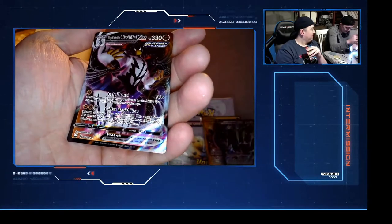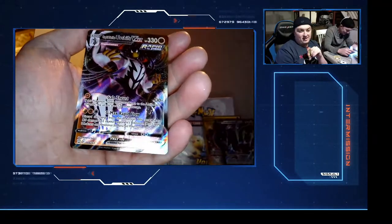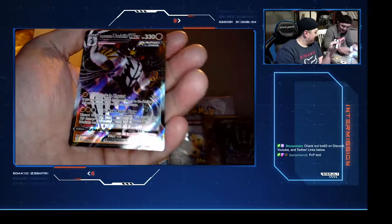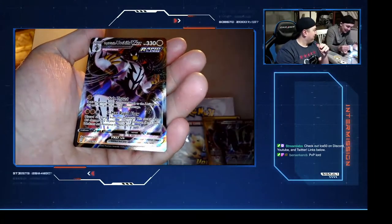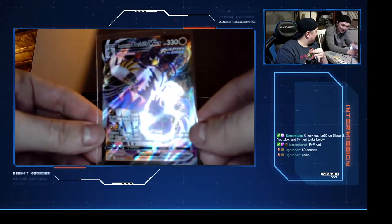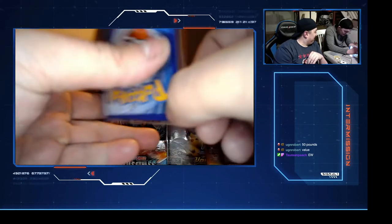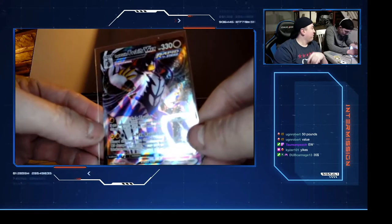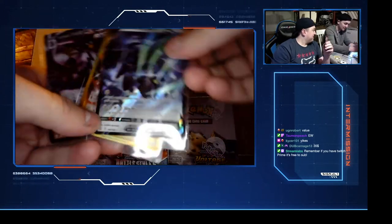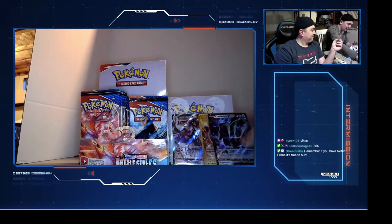Oh! What is that - Urshifu V Max! One of the more sought-after cards, this is the Rapid Strike version! This is good, we're definitely happy. Stick it in, put it in some protection. Dub Carnage says it's 50 pounds - that's a 35 American dollar card, pretty good. Take it! These are our hits so far. Not Tyranitar, babe, but we'll take it.